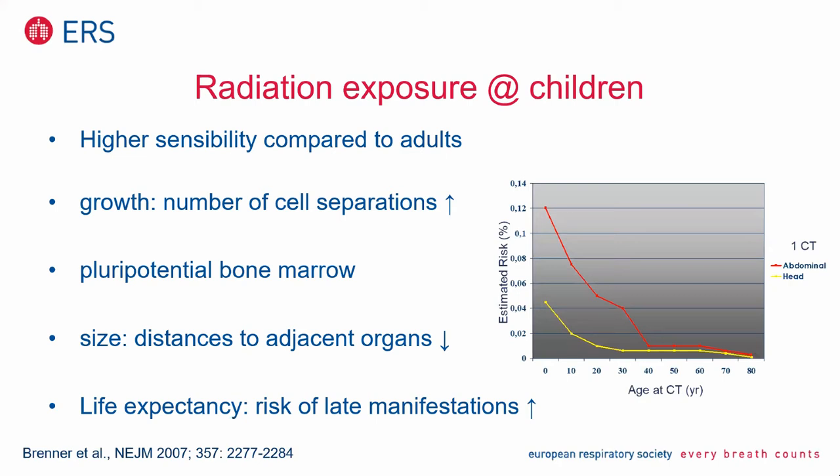You see here birth, 10 years, 20 years, 30 years, 40, and so on. For older individuals it's not a problem. But when you go back to birth time, then you see the estimated attributable risk to develop cancer, to have cancer in later stages. It's elevated.